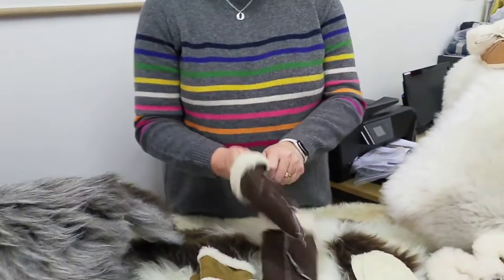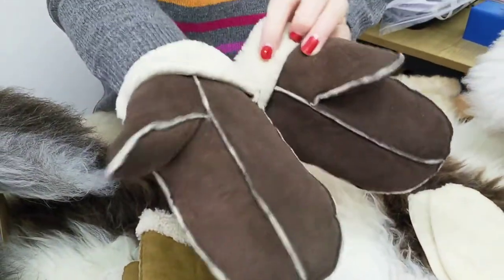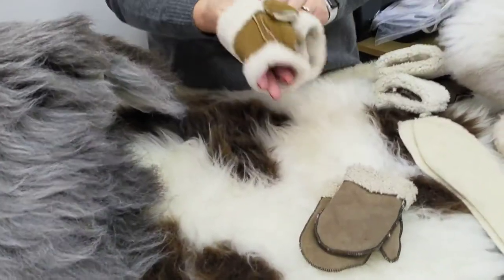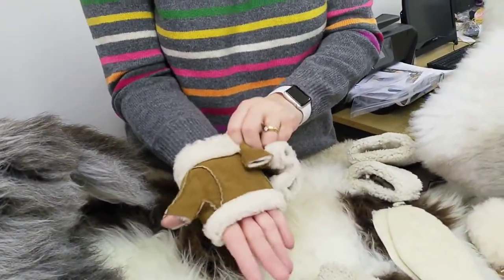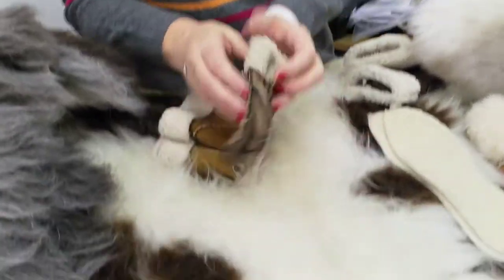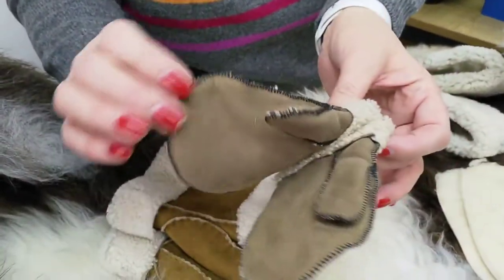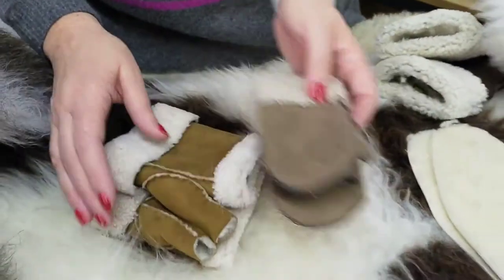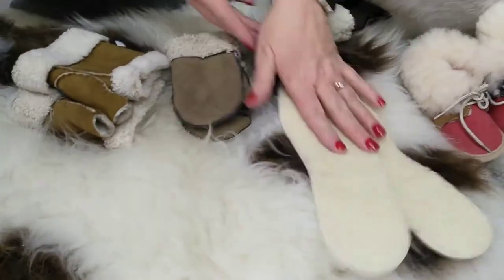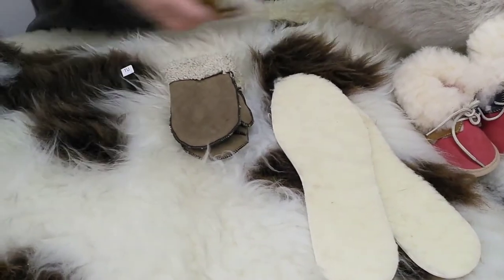We've got sheepskin mittens — two-piece sheepskin mittens at £29 — and then some beautiful fingerless sheepskin mitts, hand-stitched, also £29, available on the website. We've got a few pairs of children's mittens, last of them, so give us a ring for those. And then there are the ever popular lambswool insoles.